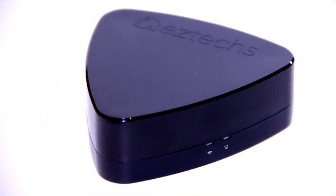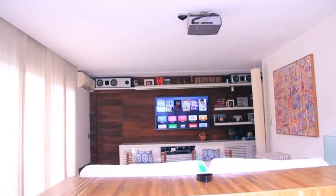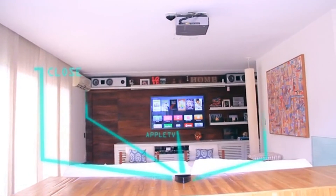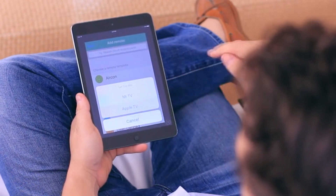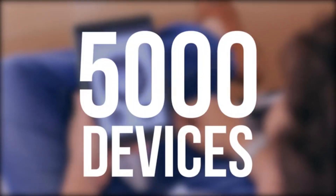What we did was create a control device that understands and controls these devices through the connecting technologies they already use. One control, one app — that simple. With more than 5,000 devices already set in our cloud catalog, you can set timers.